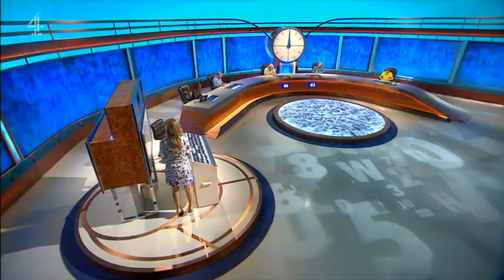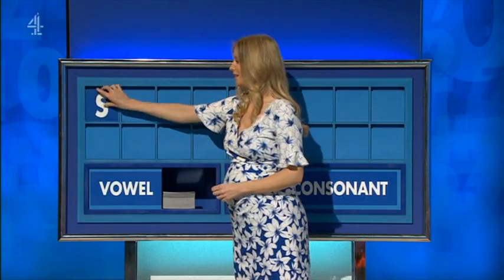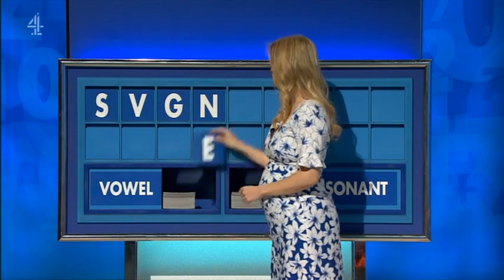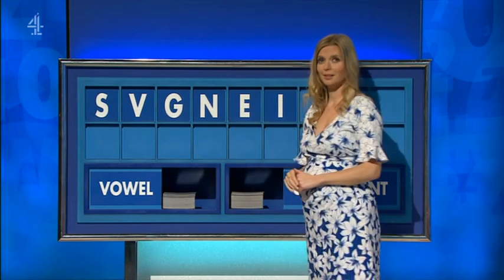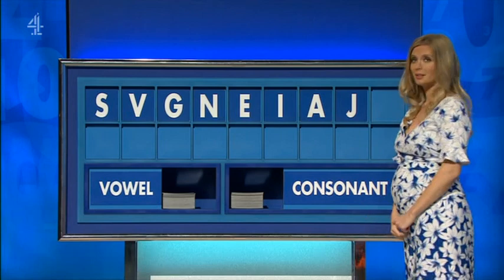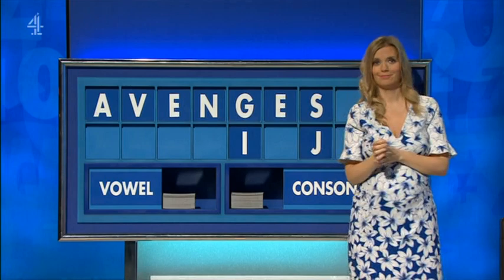S. And another: V. And another: G. And another: N. Vowel. Vowel. I. Another vowel: A. Consonant: J. Vowel, and lastly: E. Thank you, Susie. It's Rachel. Thank you, Jeremy.